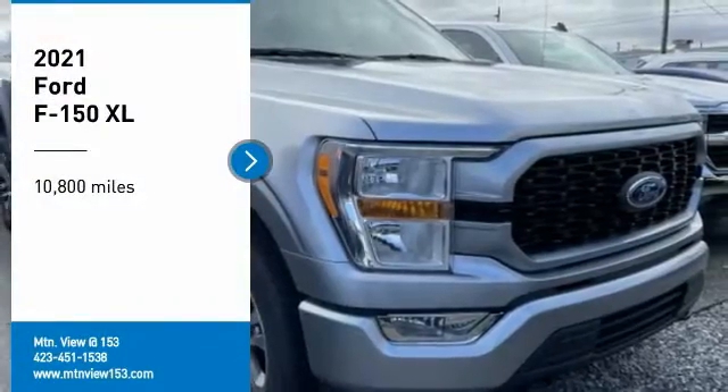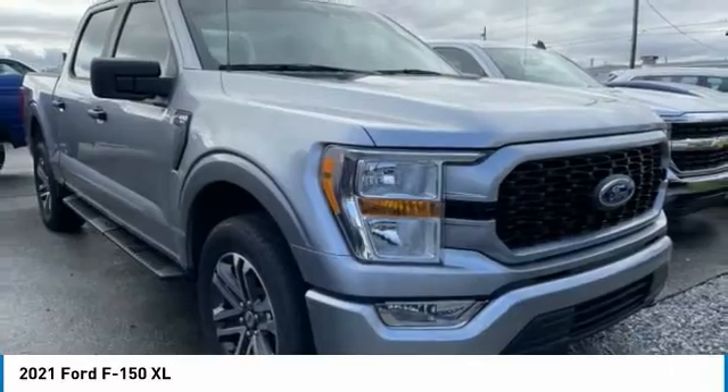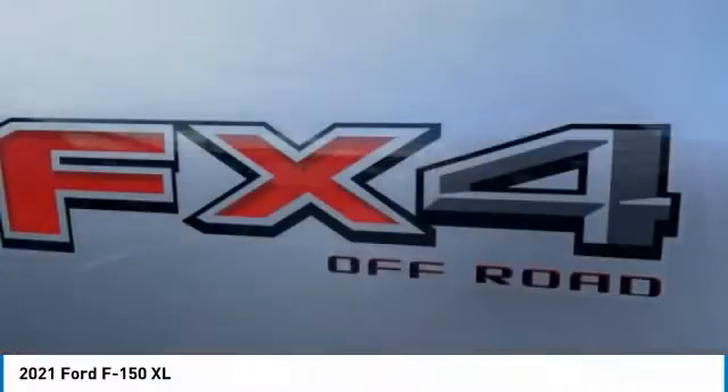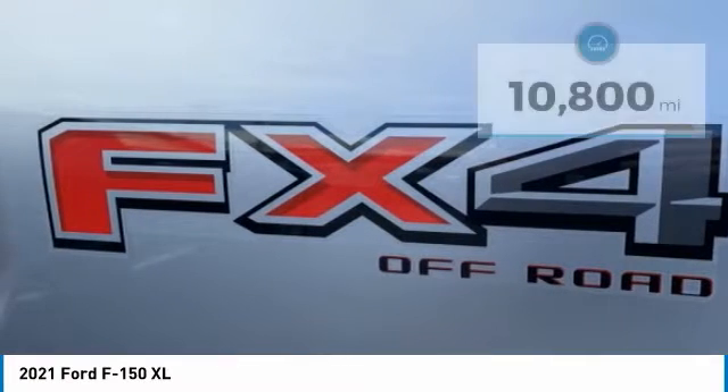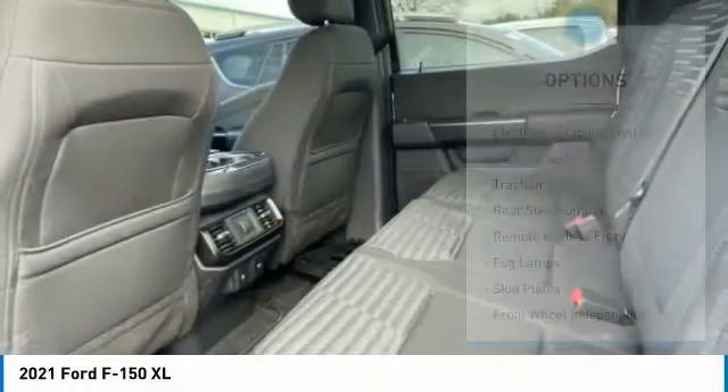Make a great choice today with the 2021 F-150. A Ford F-150 knows how to handle any situation — it's built to follow orders, no whining. This vehicle has less than 15,000 miles. Here are some of this vehicle's great options.